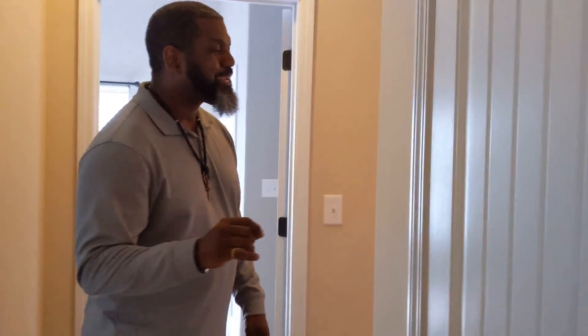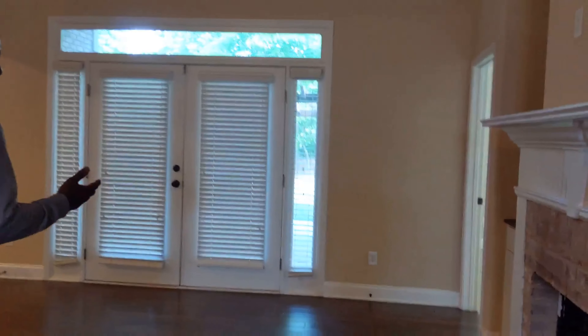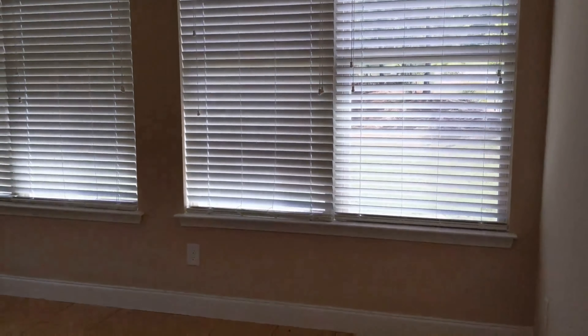Before we go see the piece de resistance — the master suite — let's take a look at what would be, for me, the piece de resistance part B: as we come from the family room, it is a sunroom. I love sunrooms. Complete with tile floors, plenty of windows, and very high ceilings. This is that space where you grow some plants, have some seating, use it as your library, or just enjoy the day. It's a great space.